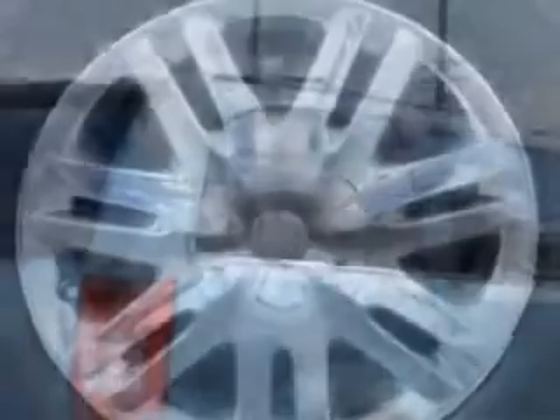Check out this Clearwater Blue Pearl 2008 Chrysler Town & Country minivan equipped with a 6-cylinder engine with only 61,842 miles.